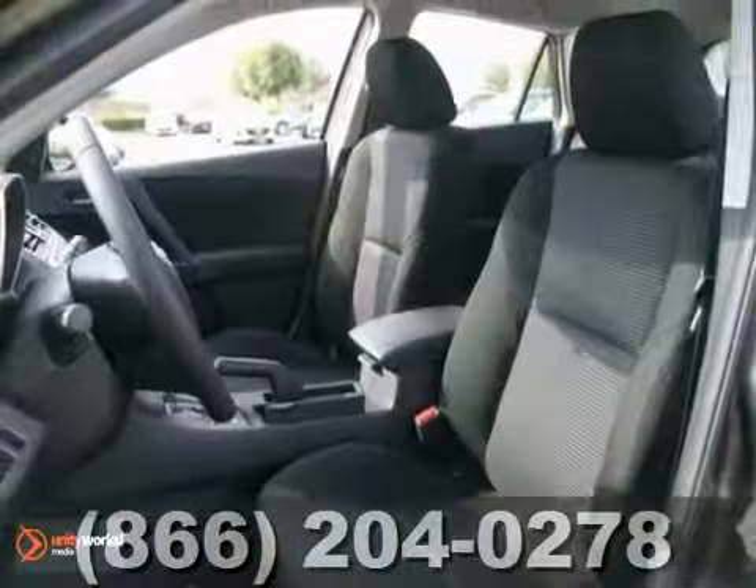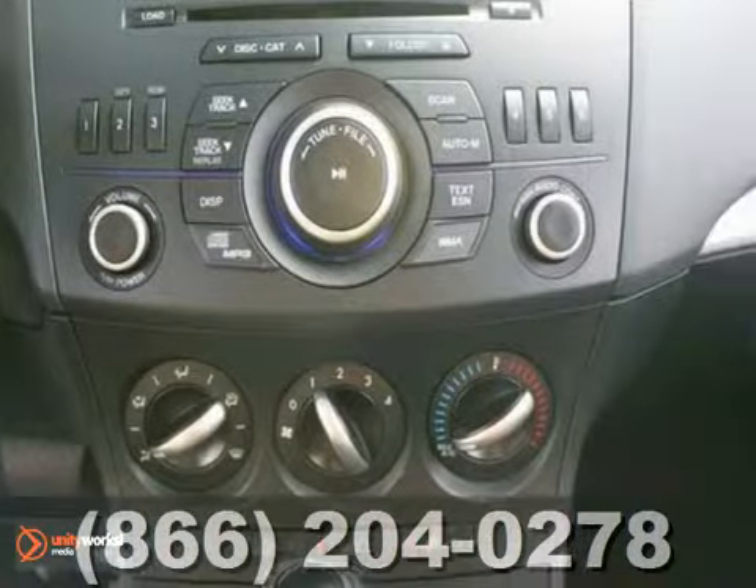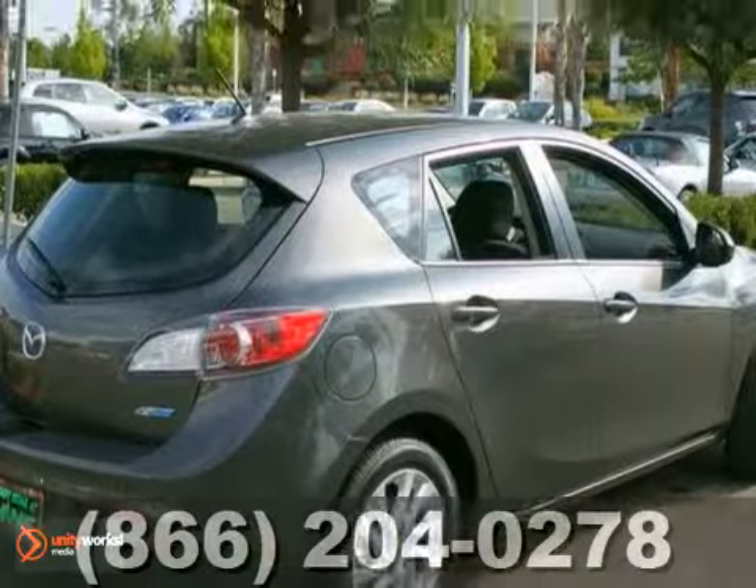We think you'll like this 2012 Mazda 3i. It comes equipped with a four-cylinder engine, traction control, multiple airbags, and a CD player. The spoiler and alloy wheels make this Mazda hard to pass up.